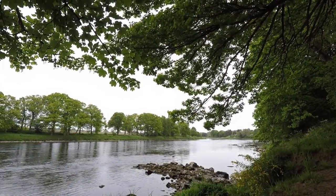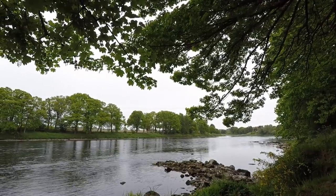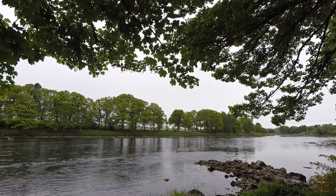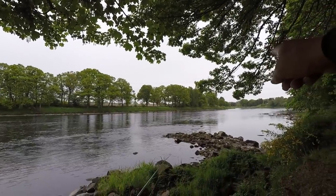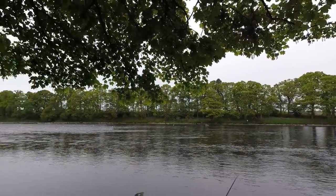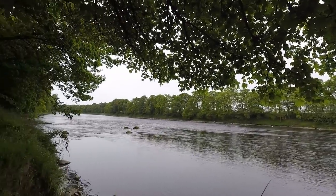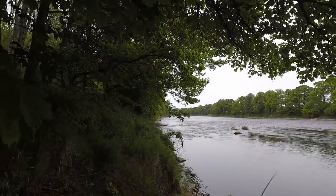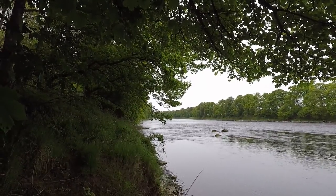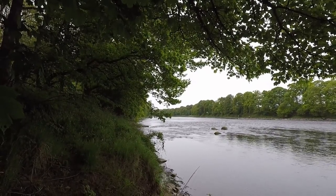I was talking to Harry the gilly who said the best chance of a fish is a wee bit down from where I was. I was way up above the hut which is right in the corner there, but he said to come down here and have a shot — he said it's really good fly water and all the fish have got to come through this bit here. So I'll just get myself in here and have a wee cast or two and work my way down.